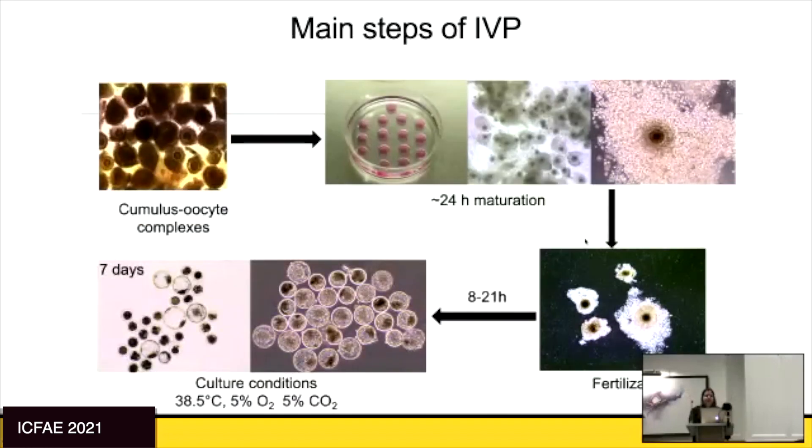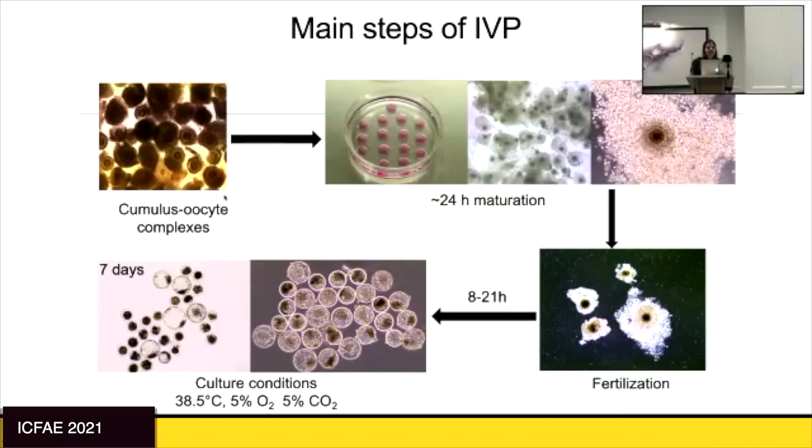When we talk about in vitro embryo production, the main steps are: we collect cumulus oocyte complexes, or immature oocytes, and put them in a defined maturation medium for 24 hours. After maturation, we co-incubate with sperm for fertilization — anywhere from 8 to 21 hours — and then place them in culture medium in the incubator for seven days to produce blastocysts that will either go into a cow or be frozen for transfer.